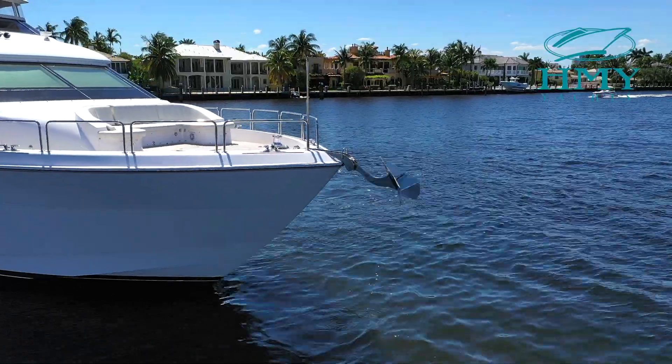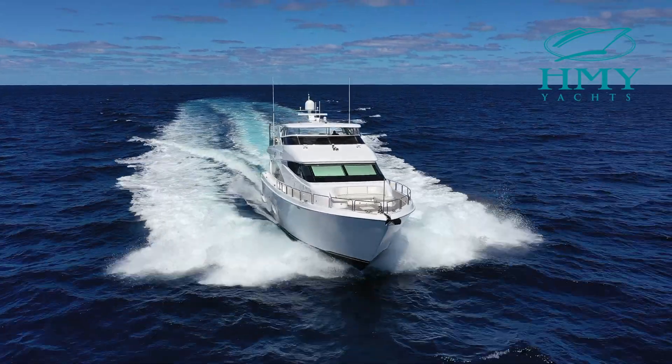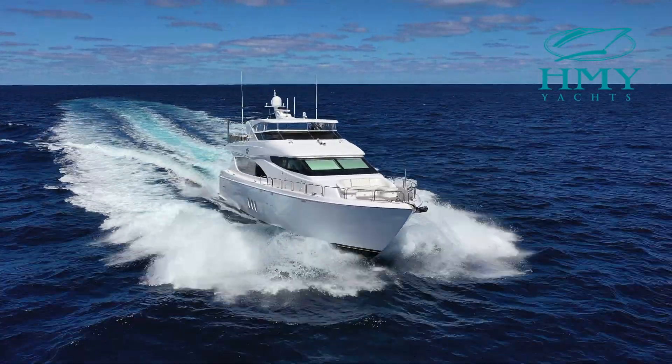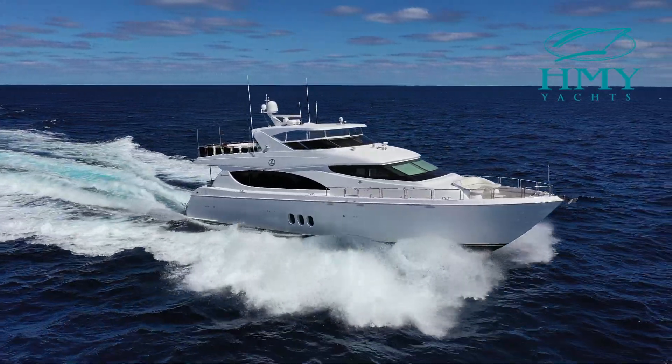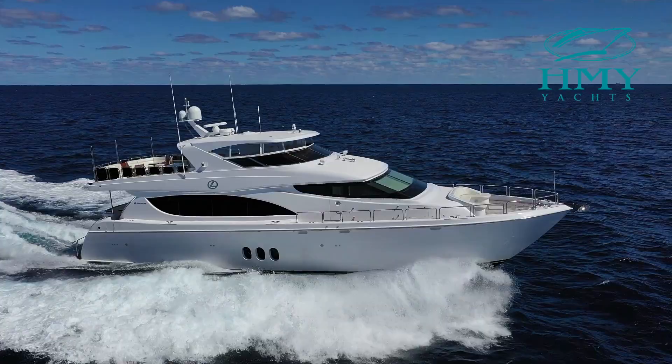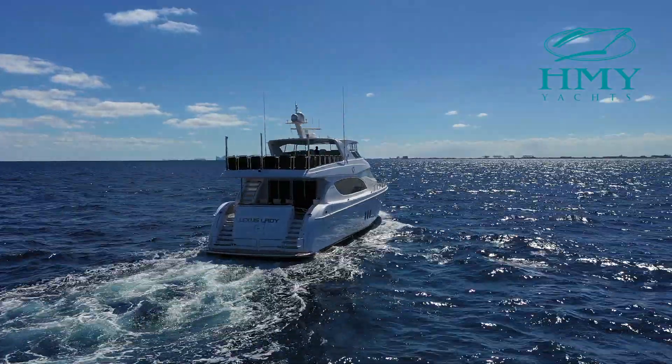Let's hoist up the anchor and take her for a sea trial. Thank you for joining me today aboard Lexus Lady, the 80 Hatteras motor yacht. My name is Mike Scalise with HMY. If I can answer any further questions for you please feel free to contact me. I appreciate the opportunity to earn your trust and business.